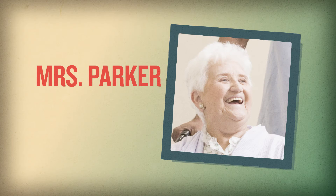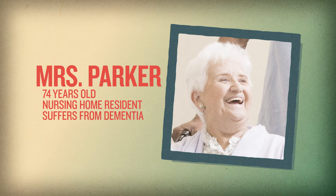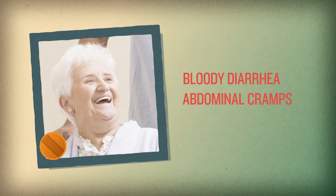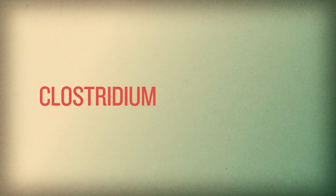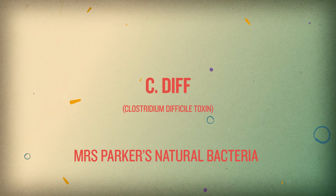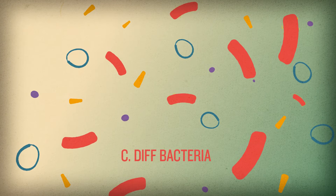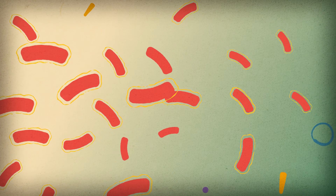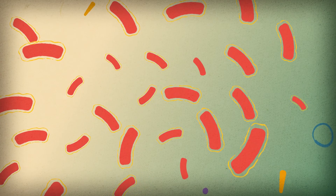Mrs. Parker is a 74-year-old nursing home resident with dementia who started taking antibiotics for a urinary tract infection, or UTI. During her treatment, she developed bloody diarrhea, along with abdominal cramps and a low-grade fever. She tested positive for clostridium difficile toxin, or C. diff. This infection developed because the antibiotics killed much of her normal bacteria, leaving space for more dangerous bacteria to take over. Her C. diff infection was a side effect of taking antibiotics and could have been severe or life-threatening if untreated.